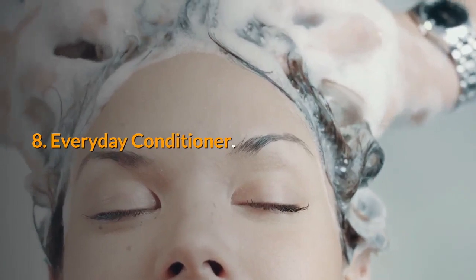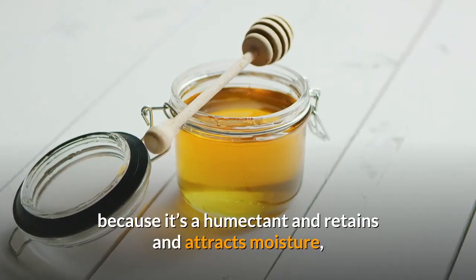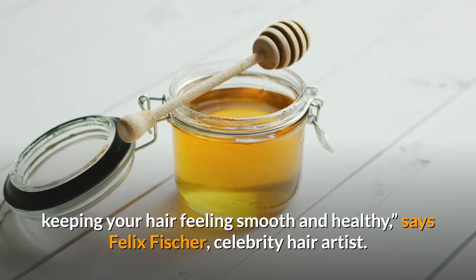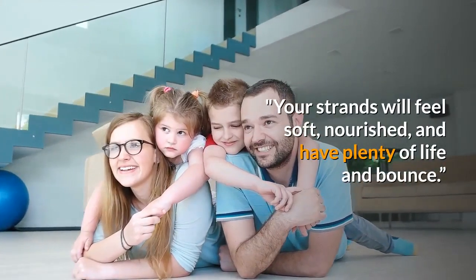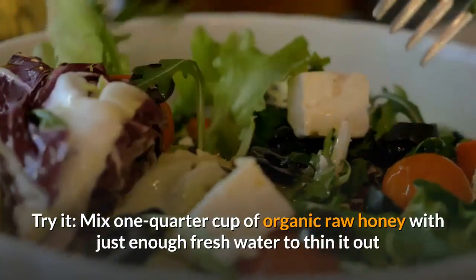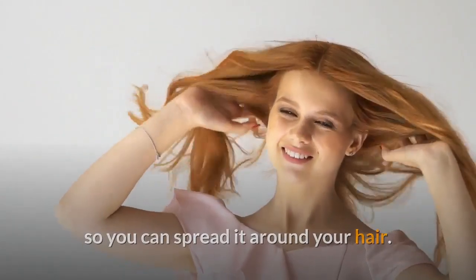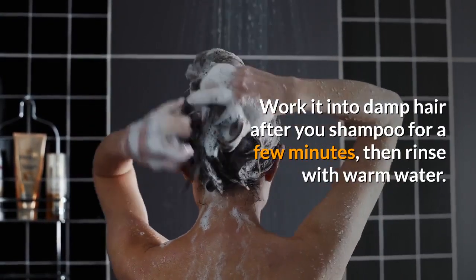Everyday Conditioner. Honey is naturally a perfect conditioner because it's a humectant and retains and attracts moisture, keeping your hair feeling smooth and healthy, says Felix Fischer, celebrity hair artist. Your strands will feel soft, nourished, and have plenty of life and bounce. Mix a quarter cup of organic raw honey with just enough fresh water to thin it out so you can spread it around your hair. Work it into damp hair after you shampoo for a few minutes, then rinse with warm water.